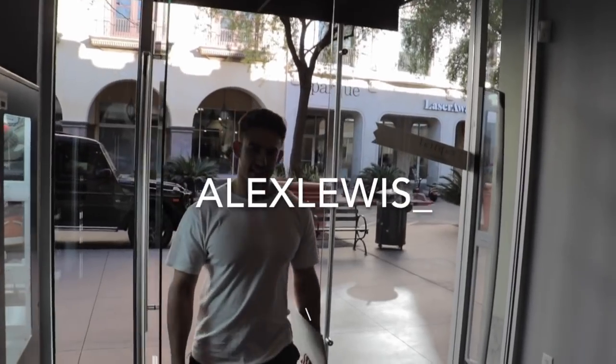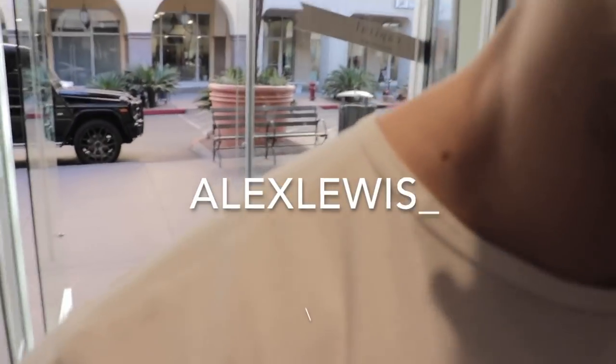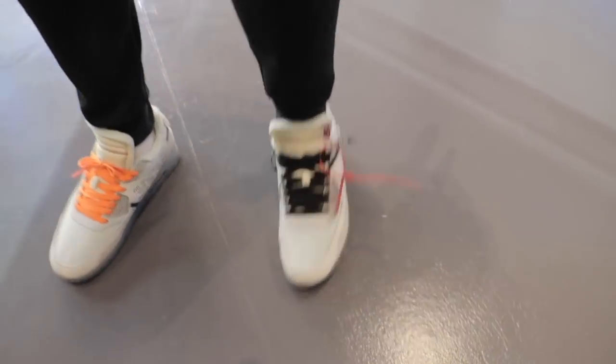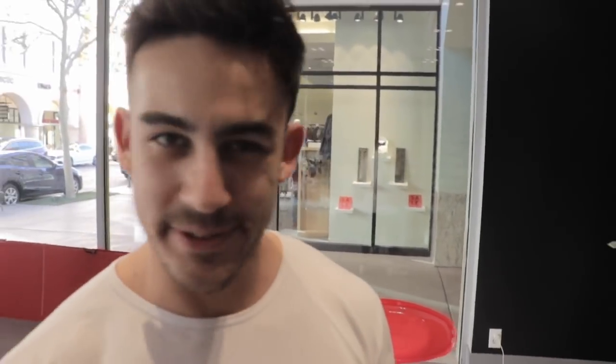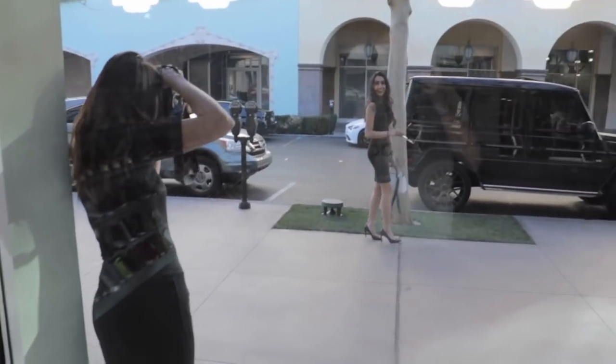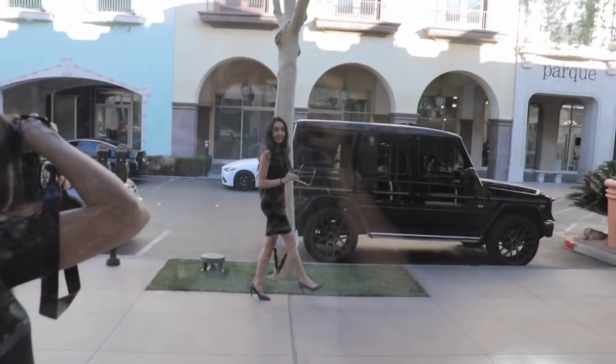You never know who's gonna pull up to the shop — never know how they come show some love. Guys, if your friends don't support you, they are not real friends — get rid of them. You gotta let go of fake love when you're really out here putting in work.